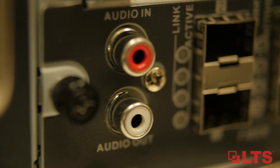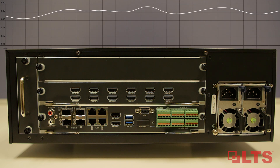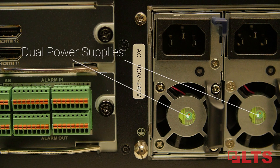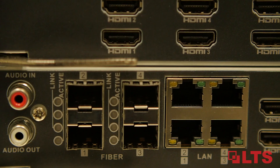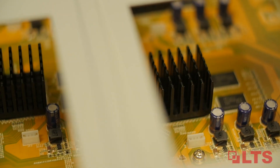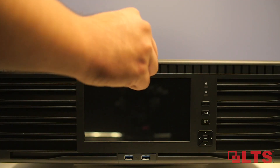The 256 channel NVR records up to 8 megapixel resolution. It features 640 Mbps bandwidth, dual power supplies, four Ethernet ports, and four fiber optic interfaces. To help accomplish IT challenges, this NVR uses the Intel Xeon CPU processor, giving you an overall better performance.